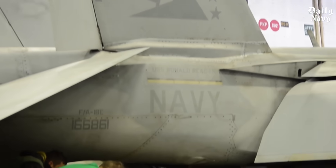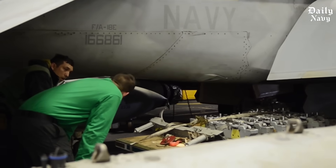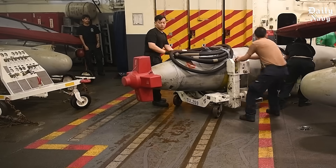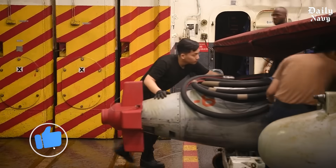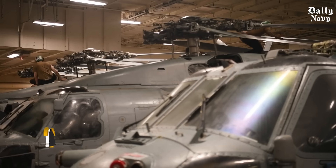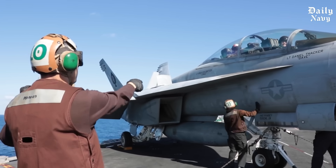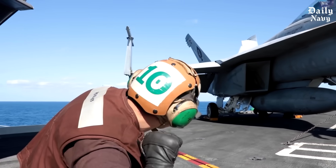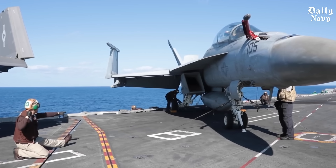The real magic happens when jets need to move between the hangar and the flight deck. Moving a 30-ton fighter jet from the hangar bay to the flight deck sounds impossible, but the U.S. Navy does it dozens of times a day using some of the most advanced elevator systems ever built.